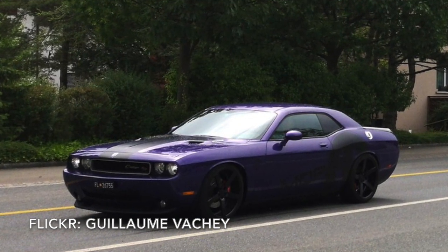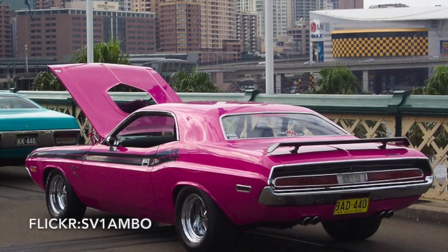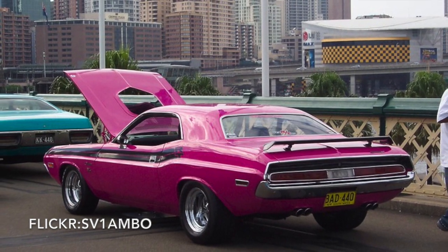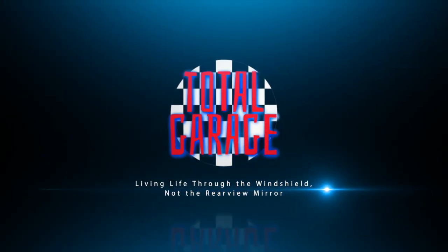Despite being over a decade old, the current Dodge Challenger still manages to make headlines. As long as there is nostalgia for the olden days of American pony cars, there will be a place for the Challenger, in whatever form it takes in the years to come. Let us know if you are a fan of the Dodge Challenger, and thanks for watching Total Garage.